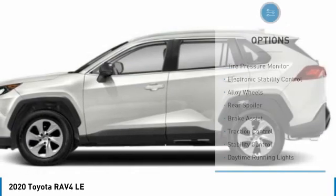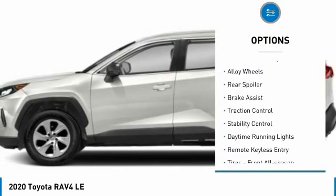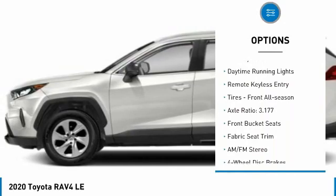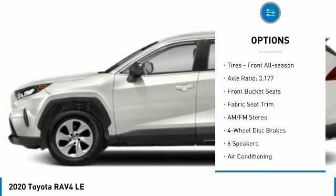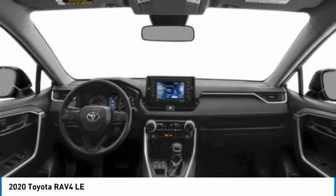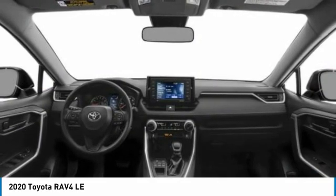Here are some of this vehicle's great options: tire pressure monitor, electronic stability control, alloy wheels, rear spoiler, brake assist, traction control, stability control, daytime running lights, remote keyless entry, tires, front all season.